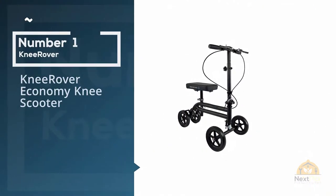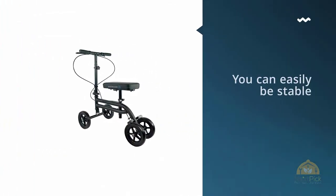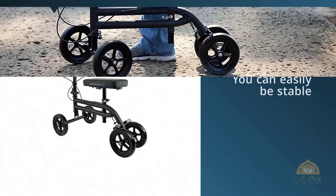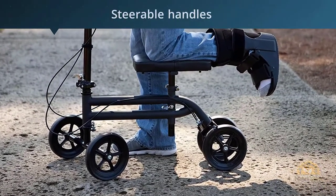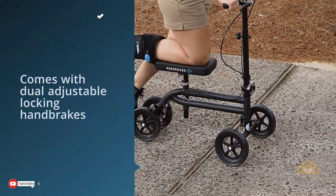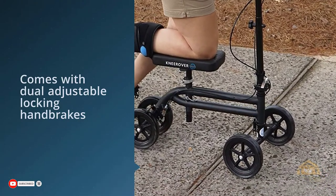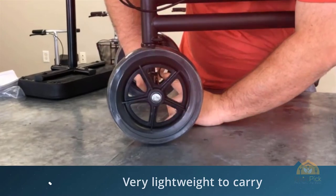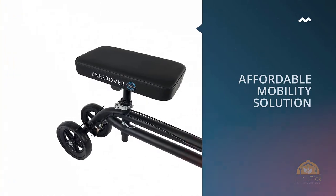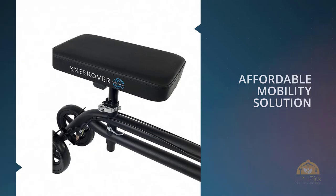Number one, most popular: Knee Rover Economy Knee Scooter. This knee scooter is excellent if you're trying to recover from a leg injury, and it is a lot more stable compared to a pair of crutches. The steerable handles allow you to be completely in control. It is very safe to use as it comes with dual adjustable locking hand brakes and dual rear brakes as well. It is also very lightweight to carry around.